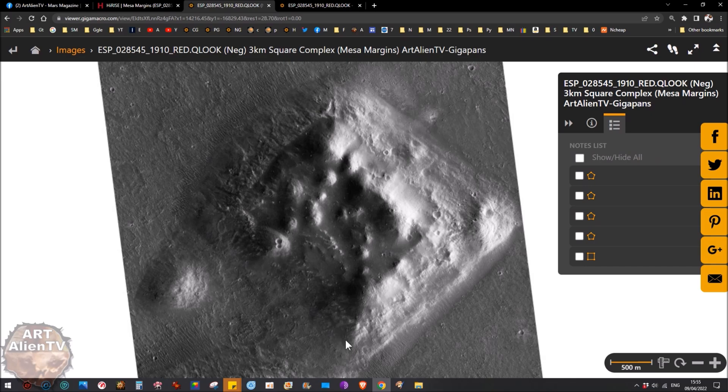You can really see there's an inner rectangular area here. I'm calling this a complex — like an alien complex or something. It's not a pyramid. It's way too big to be a pyramid because when you actually see the size of it, this is 500 metres. So this part alone here is over half a kilometre. It's around three kilometres across from corner to corner.